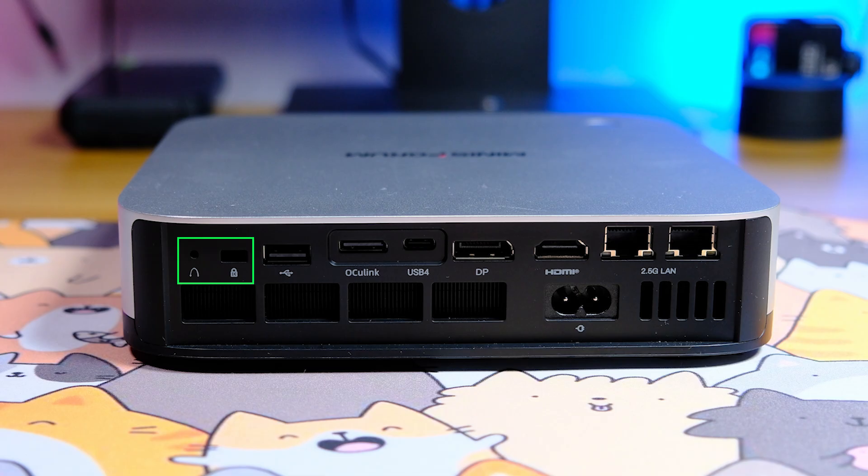The front Type-C port can also transmit audio and video via alternate DisplayPort and features integrated 15-watt power delivery. The rear panel includes a CMOS reset button and a Kensington lock slot. The USB-A ports run at USB 2.0. The rear Type-C port also supports USB 4 with data rates up to 40 Gbps, including Alt-DP and 15-watt power delivery.